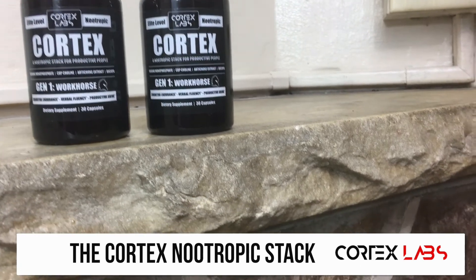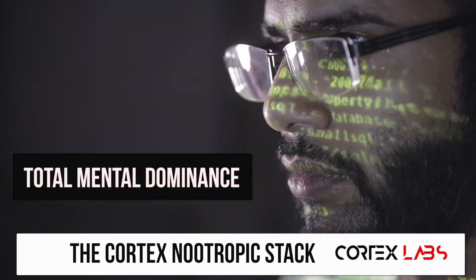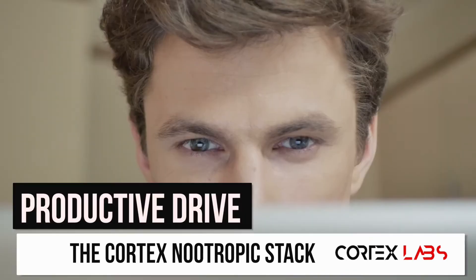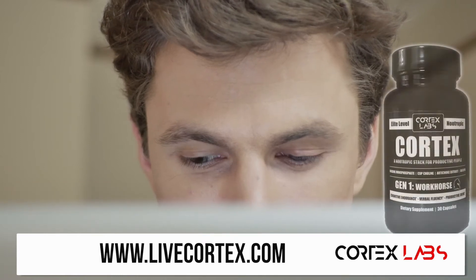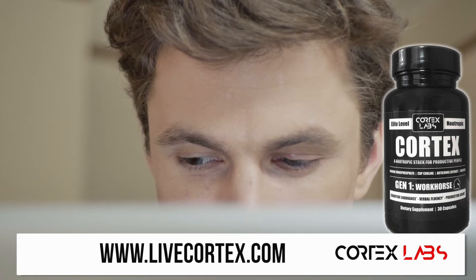Cortex is the productivity stack. This is the stack you want to take for total mental energy, total mental dominance, total motivation, verbal fluency, focus, and the drive to get work done. Get the Cortex Eontropic stack at LiveCortex.com. Feel what it feels like to fire on all cylinders.